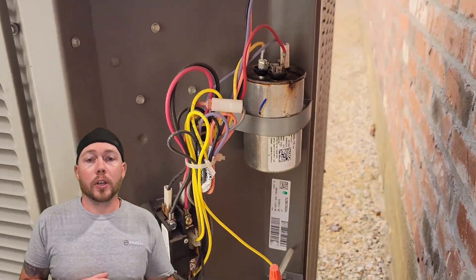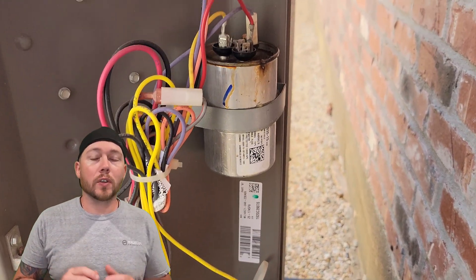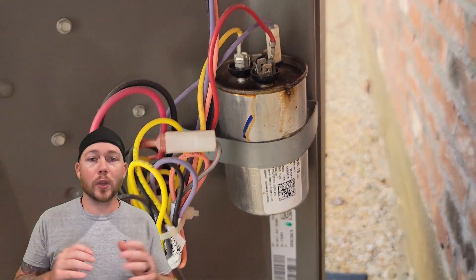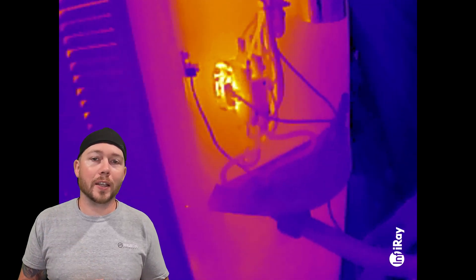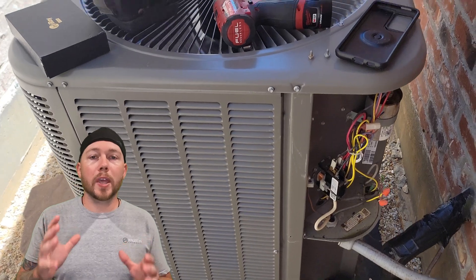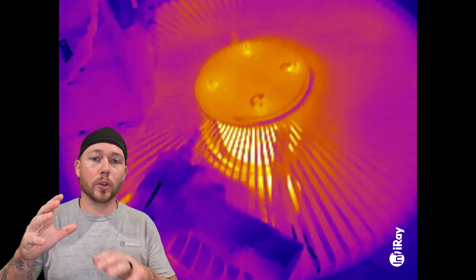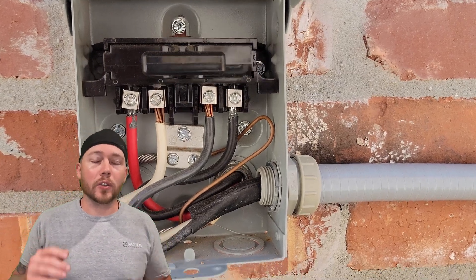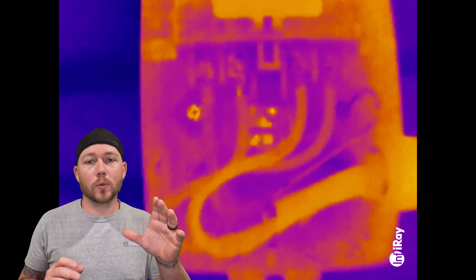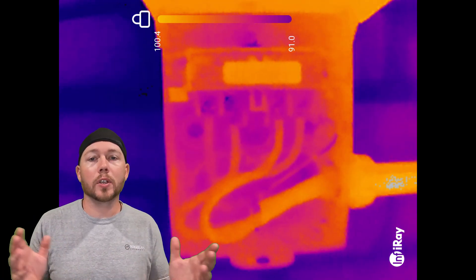Outdoor units are known for their high operating cost because they pull a ton of power, and when something is pulling a ton of power you can find hot spots due to loose connections — so let's see if we have any here. Luckily on this contactor we don't have any hot spots, but you can see the coil on the contactor is running pretty hot. The two main components on the condenser are the fan motor and the compressor, and you can actually see the fan motor on top and the compressor down below — both operating perfectly normal. The disconnect wasn't so lucky. The line side wires are perfectly fine but the load side, condenser side, are starting to get a little warm. We're going to take a screwdriver and tighten those down so we don't have any burned up lugs in the future.